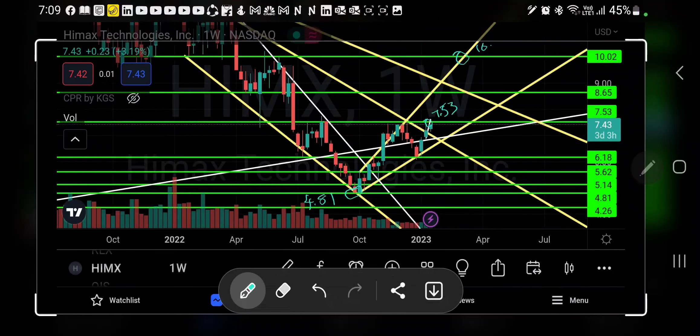Welcome to my YouTube channel. This is a weekly chart analysis for Humax Technologies. This stock is currently trading in an inverted cup and handle pattern — let me show you.